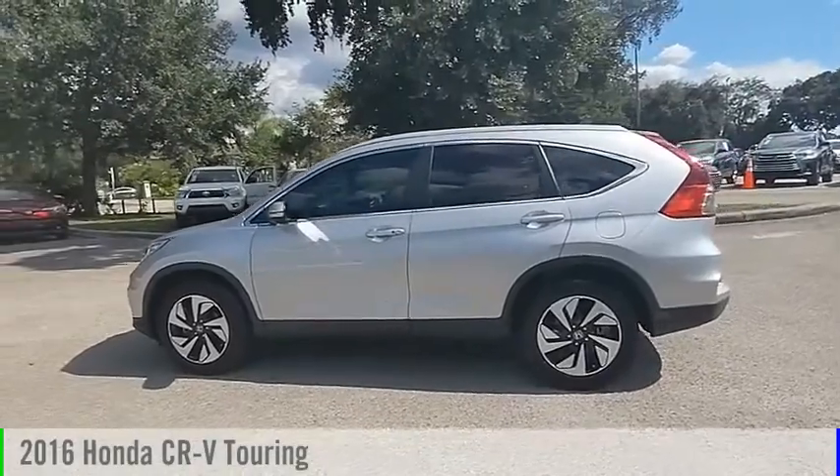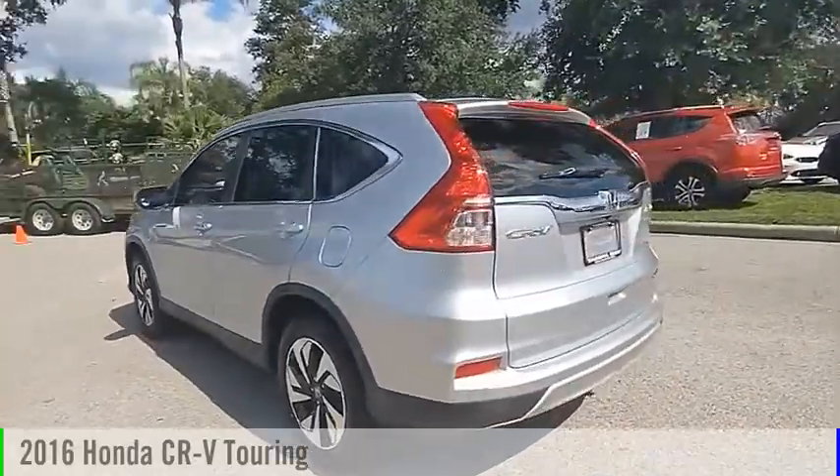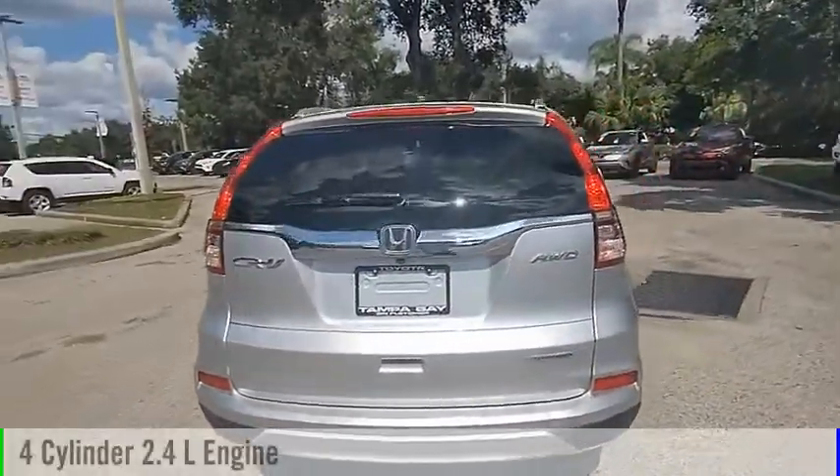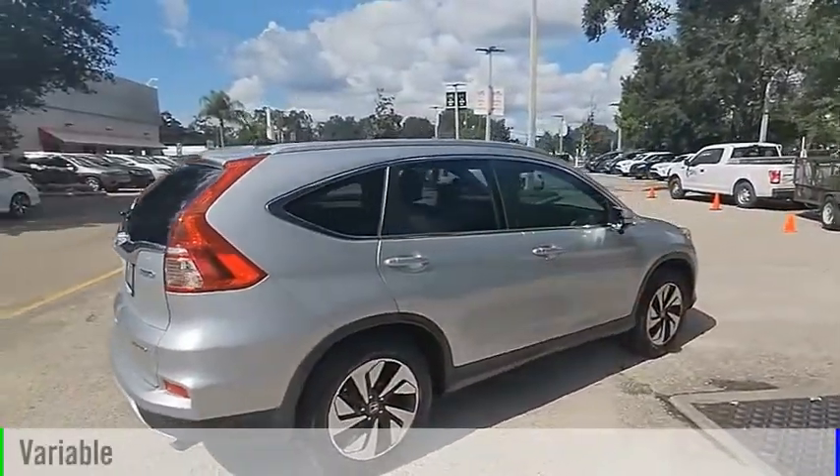We are pleased to show you the 2016 CR-V. This vehicle is powered by an all-wheel drive, 4-cylinder, 2.4-liter engine and comes with a continuously variable transmission.